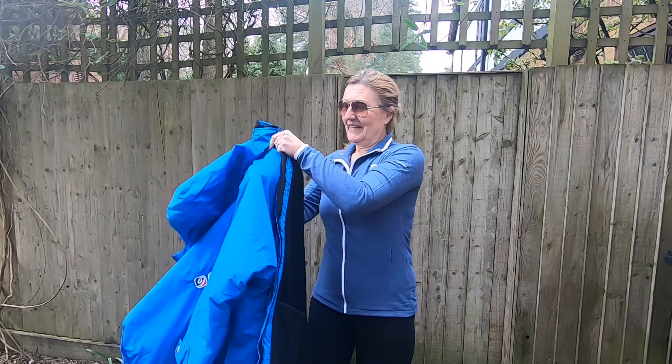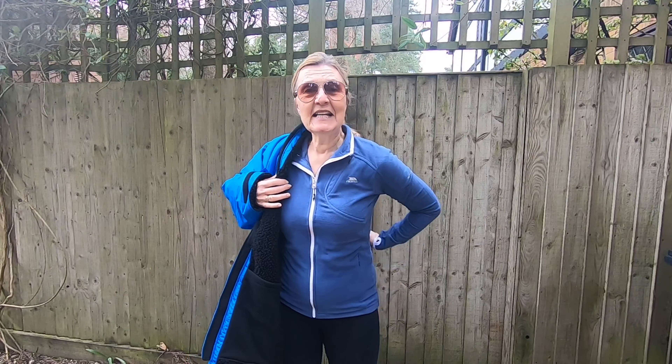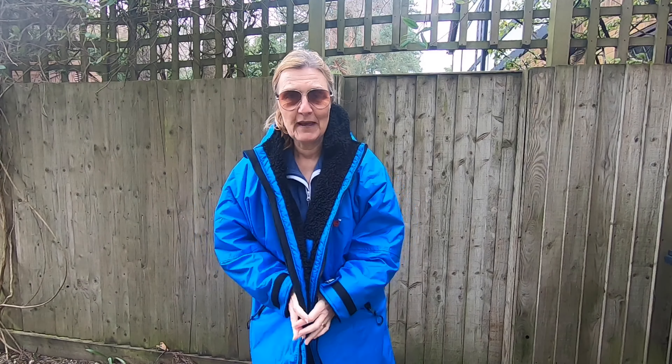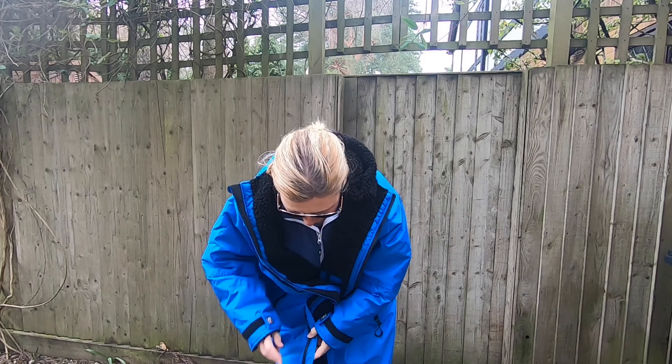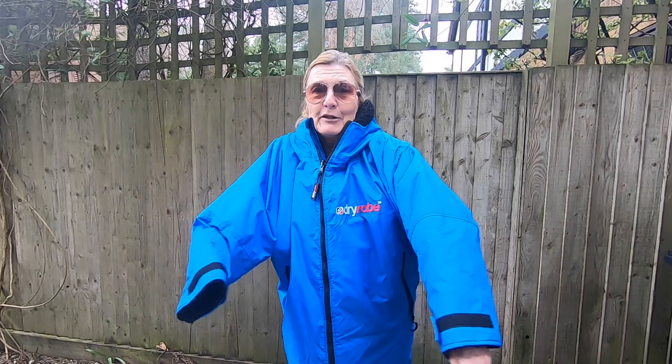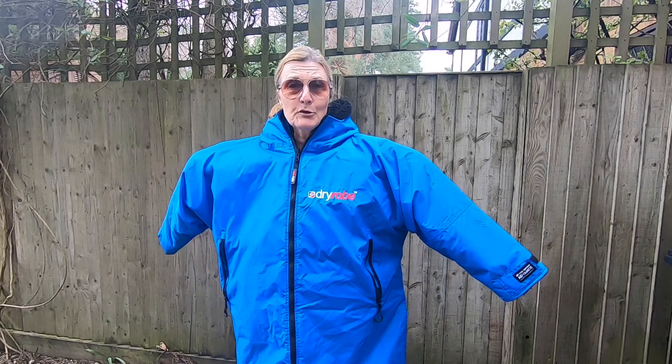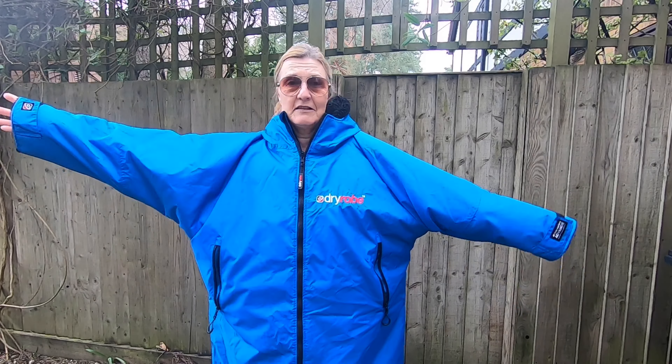It's huge — let me show you. It's basically a changing robe, so it's fantastic for outdoor swimming. You can see how big it is; it's supposed to be really big, that's the idea. This is a medium and you're supposed to have lots of room inside. If I zip it up, you can riddle your arms inside and you've got all this lovely space inside to get changed in. I'm not doing a full review of it — I will do one another day because it's such a useful item to have in your car.